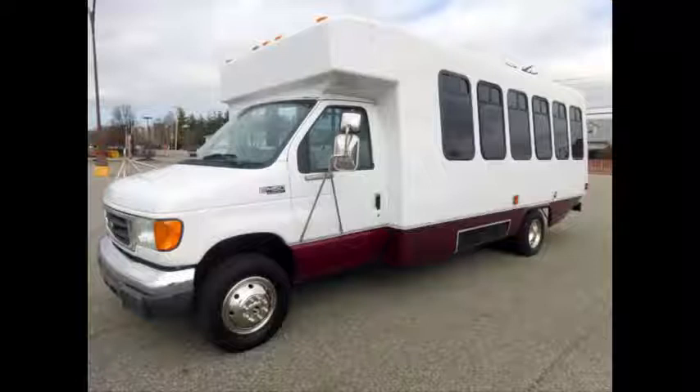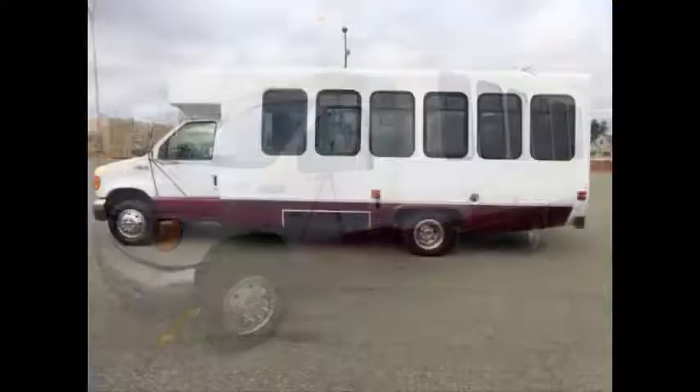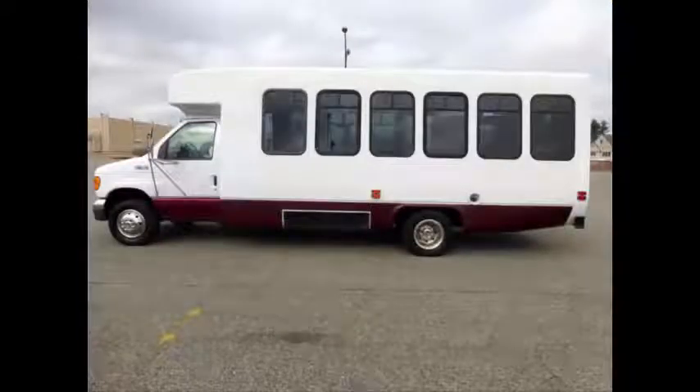Ideal for senior transport, retirement homes, adult daycare, church, shuttle business, school, or team use. This is a fully detailed shuttle bus with seating for 20 passengers and up to 2 wheelchairs plus driver.